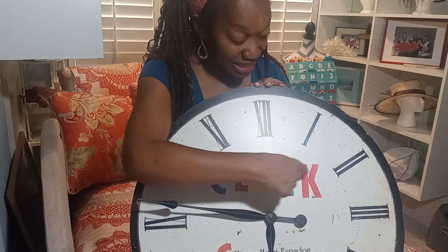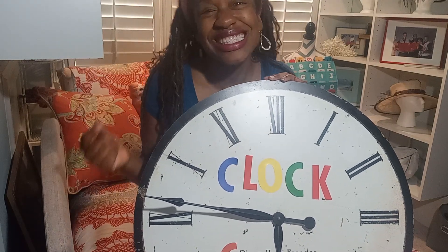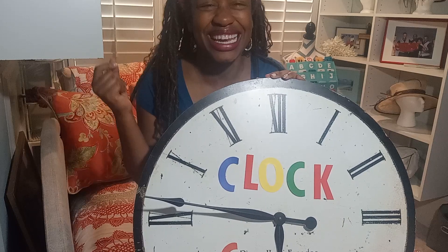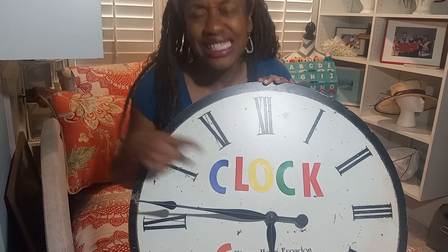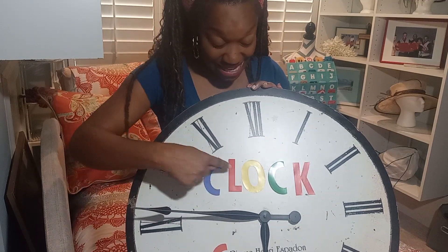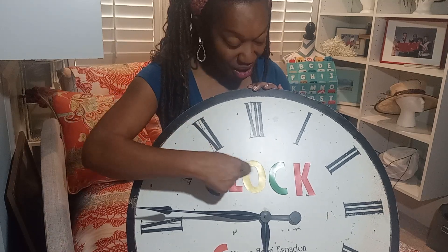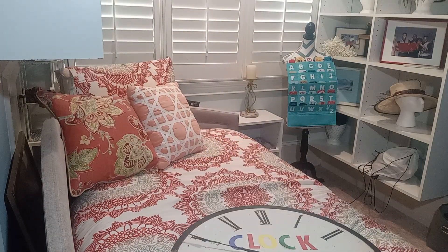C-L-O-C-K. Clock starts with the letter C. C-L-O-C-K. Clock starts with the letter C. C-L-O-C-K. Clock starts with the letter C.